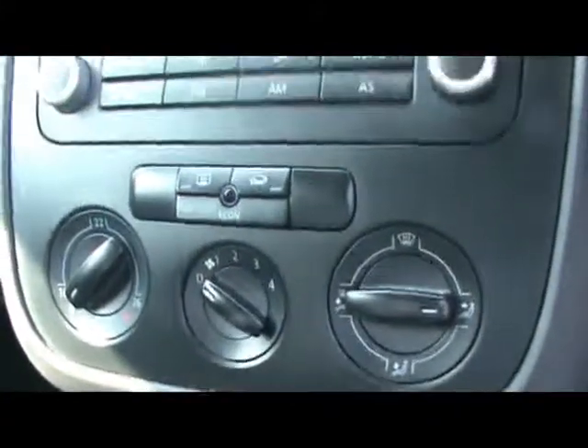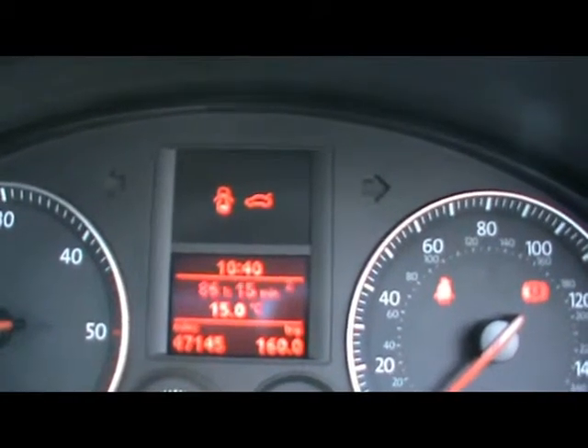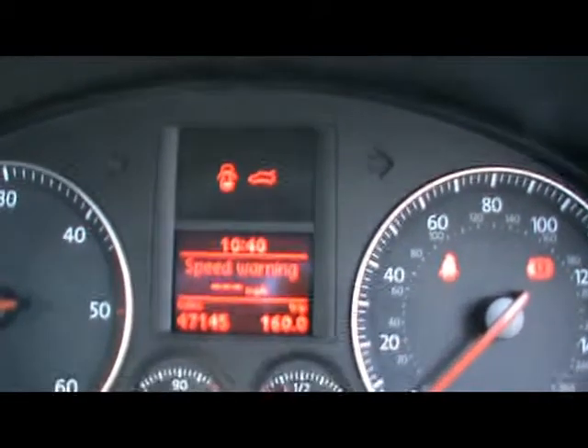In the front we've got a radio and CD player, air conditioning, and some cup holders. Under the armrest we've got an air-conditioned storage compartment, which you can change just by turning that little knob there. We've also got the onboard computer, which shows you distance to empty, instant and average MPG, average speed, and gives you a speed warning as well.